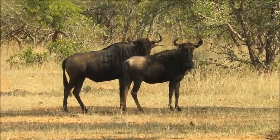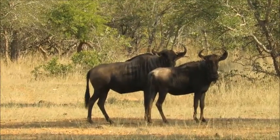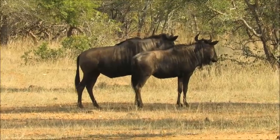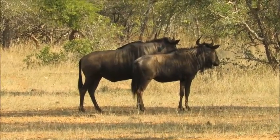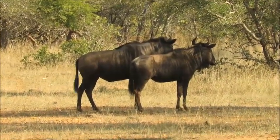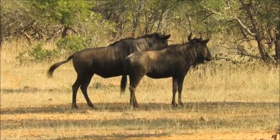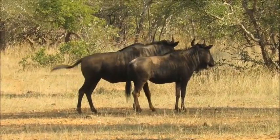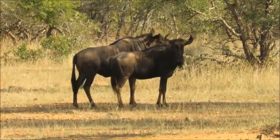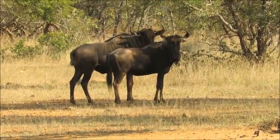A couple of blue wildebeest here, and they're standing perfectly to demonstrate how to differentiate the sexes. On the left is the male, on the right is the female. If you look on the tummy of the male towards the back, you see a little triangle — that's the penis sheath — and the female has a completely smooth tummy and is slightly smaller as well. These guys are also sometimes named brindled gnu — you can see what looks almost like stripes on them, that's where the brindled name comes from, and gnu is from a sound that they make.